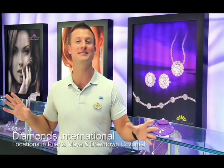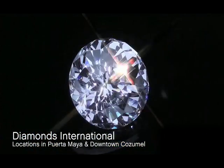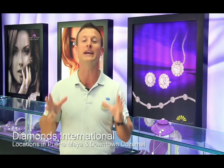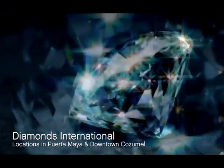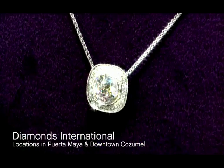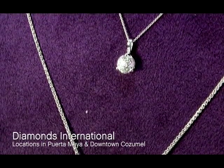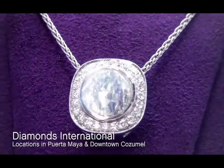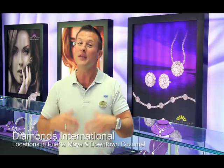The first thing to check out in Diamonds International's display cases is Crown of Light — a diamond that has revolutionized the entire diamond industry. Over the last 100 years, the traditional round brilliant cut gave us the most light return, but the Crown of Light has 90 masterfully placed facets, making it sparkle twice as much. You can only get it in the Caribbean — it's not released in the United States until next Valentine's Day, when the price will definitely go up.